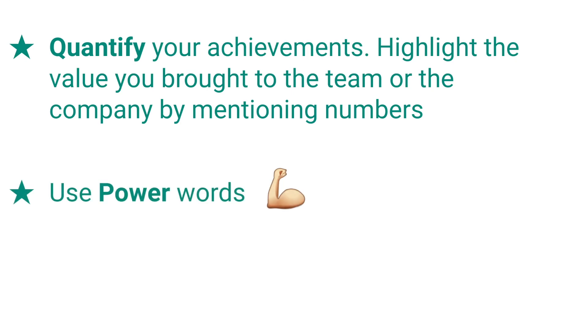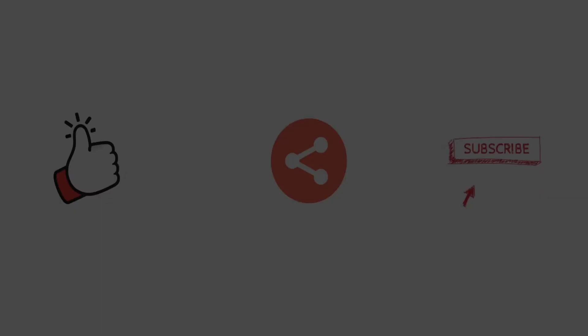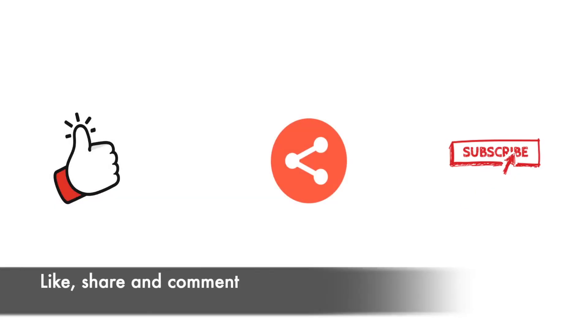Use power words — that will help you stand out. Thank you for watching this video. Comment below and let us know if these tips were helpful to you. Do not forget to share with your friends and subscribe to Dream Infinity.